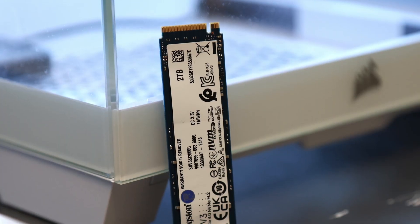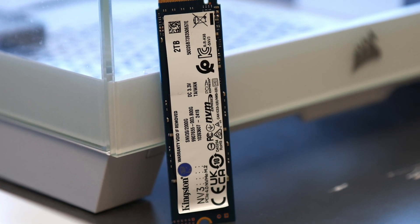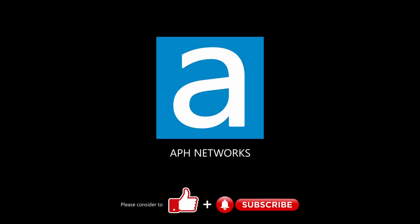As such, the Kingston NV3 2TB may not be undercutting anyone on price, but it offers a good balance of price and performance. I'd love to hear what you think of this NVMe SSD in the comments down below.